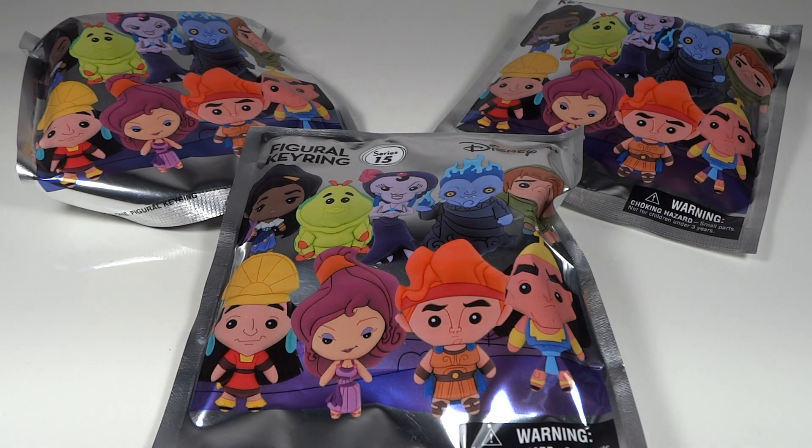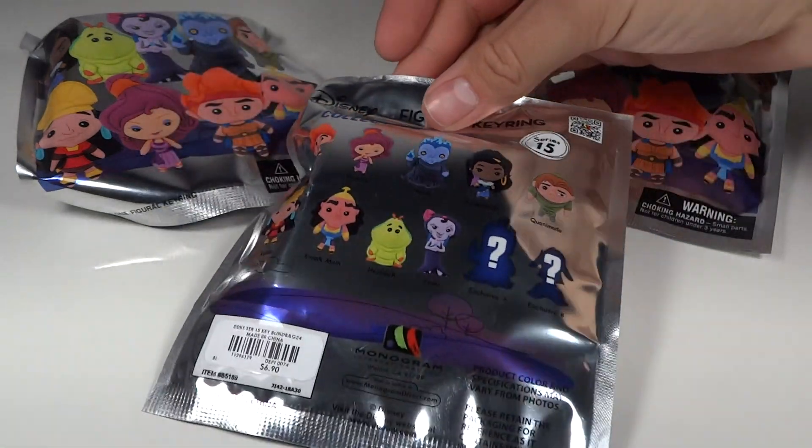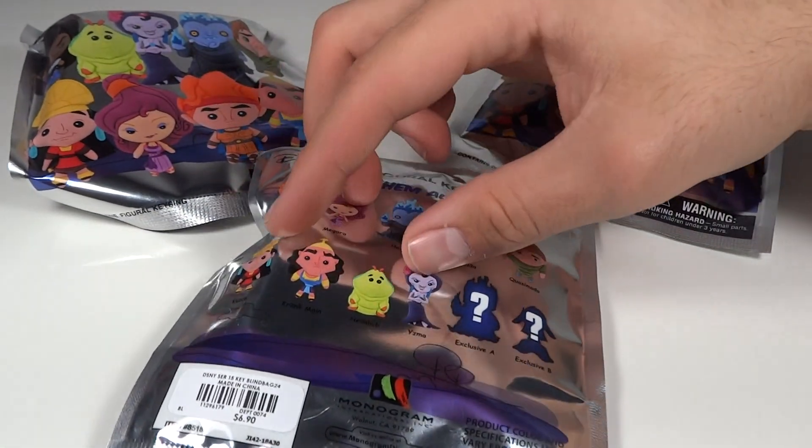I have a couple of the exclusives — the Goldie Fish from the pets-themed one and Flower from that collection. With the Marvel one I have an unmasked Gwen, Spider-Gwen. I do have a couple of the exclusives. I'm still looking for a Rapunzel — I need a Rapunzel in my life. But today we have a couple, and as you can see I really like this collection just because there are some great ones in here.